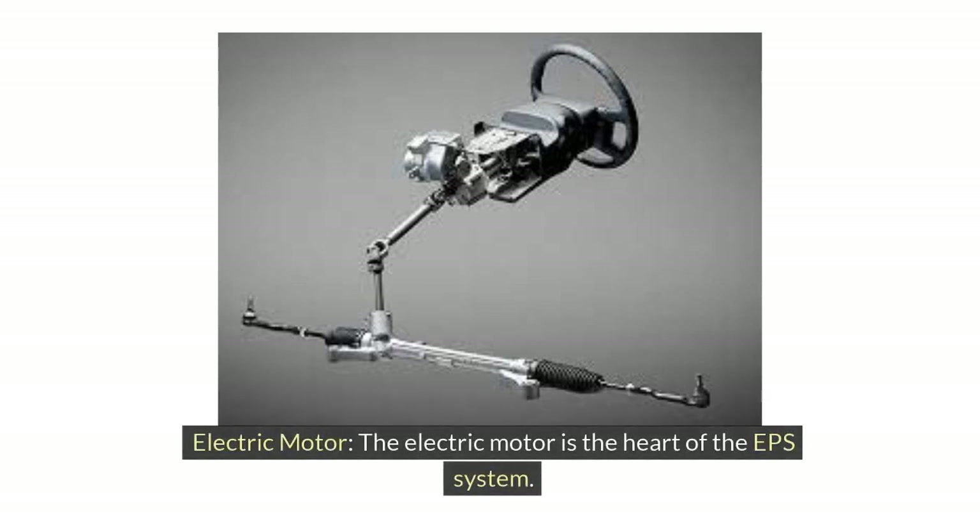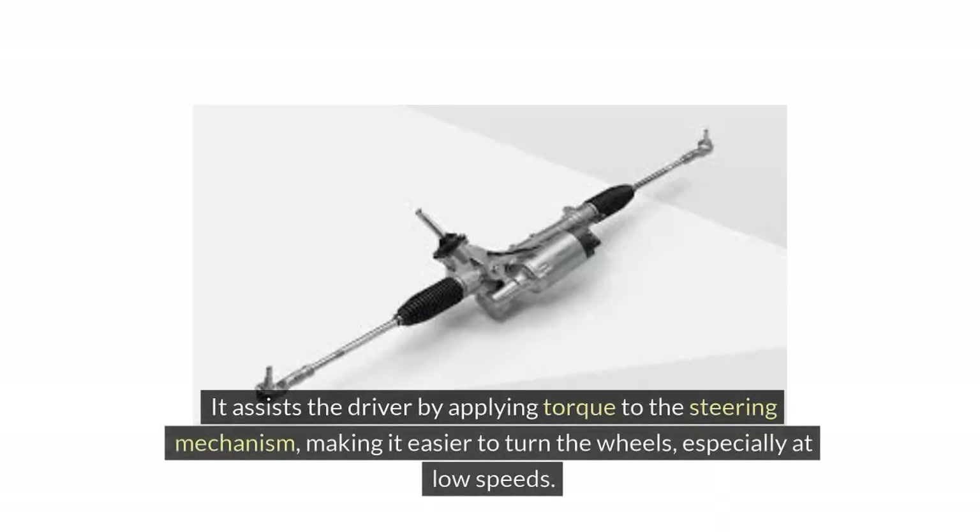Electric motor: The electric motor is the heart of the EPS system. It assists the driver by applying torque to the steering mechanism, making it easier to turn the wheels, especially at low speeds.